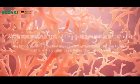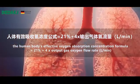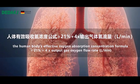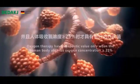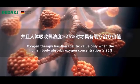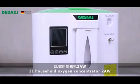In medicine, the human body's effective oxygen absorption concentration formula equals 21% plus 4 times the output gas oxygen flow rate in liters per minute. Oxygen therapy has therapeutic value only when the human body absorbs an oxygen concentration greater than 25%.